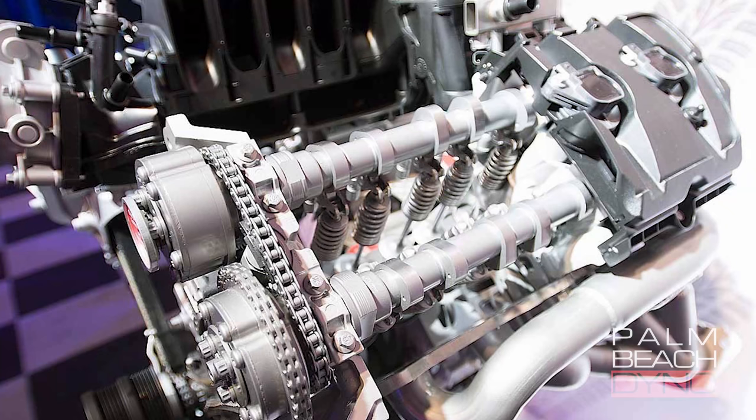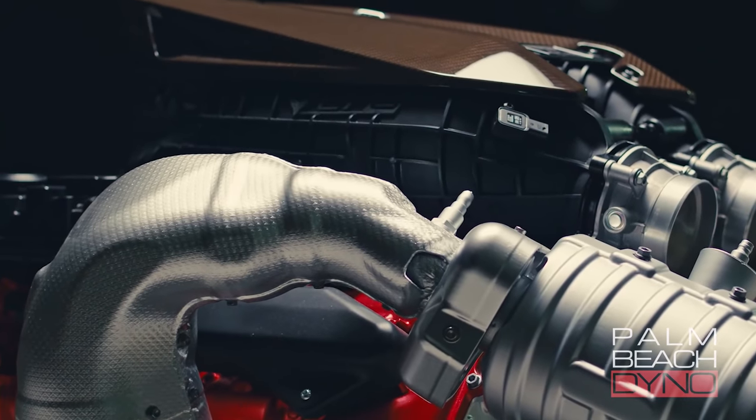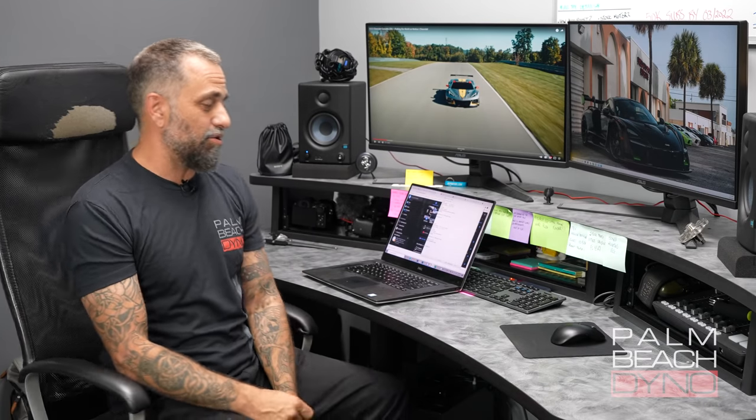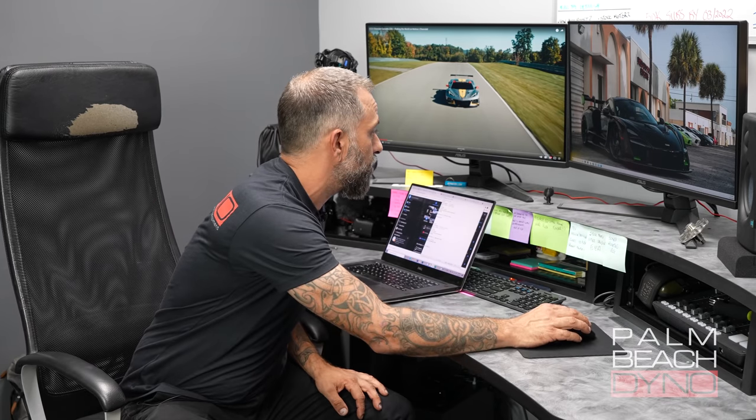This brings a much larger dual overhead cam engine to the domestic market that I'm really excited about. Now what we've all been waiting for — a C8 Z06 dyno graph. I don't have one, but based on what they've told us, I can come up with a pretty good idea of what it will look like, and that's what we're going to show you.